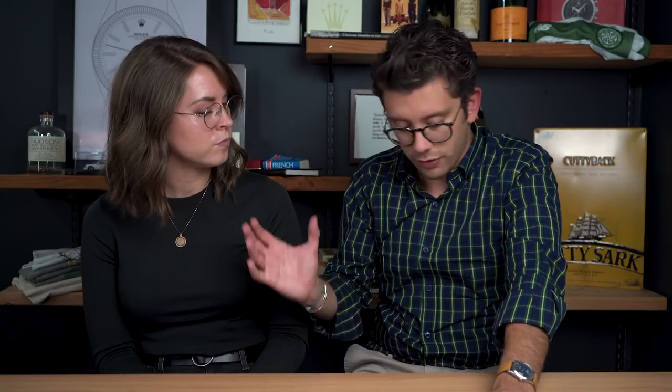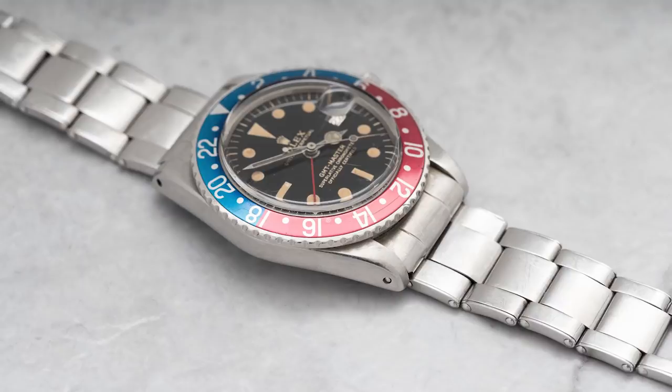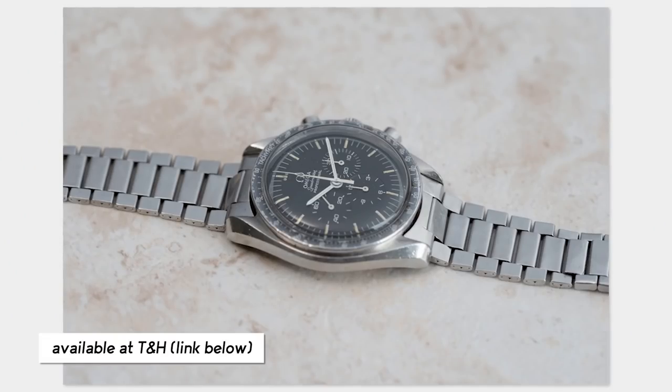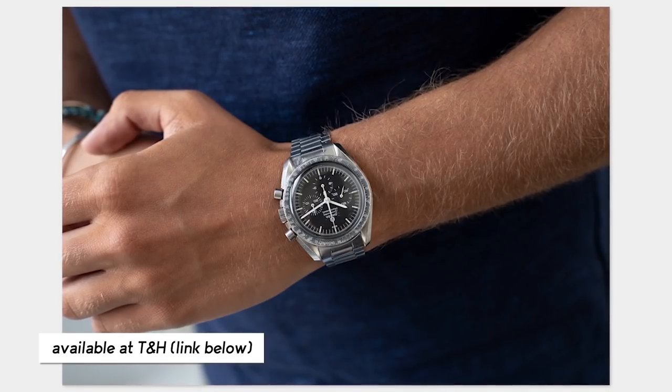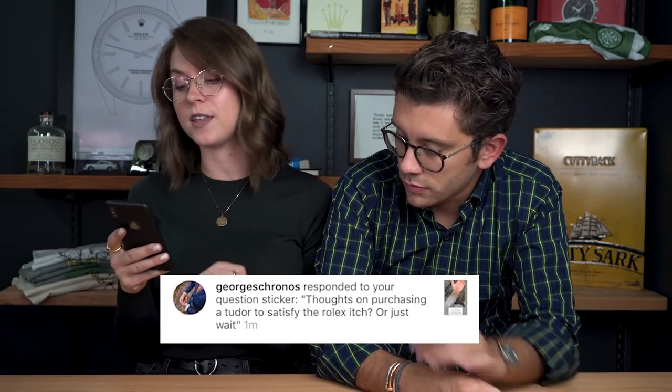What I love about the rivet oyster bracelet: one, it's expandable — it actually stretches, which I love. Two, similar to what I love about the Royal Oak, it looks substantial from the outside but it's actually super thin and delicate. Same thing I love about the Speedmaster bracelet in the shop right now. I love bracelets that look tough but are very delicate — it's just a beautiful, harmonious design.